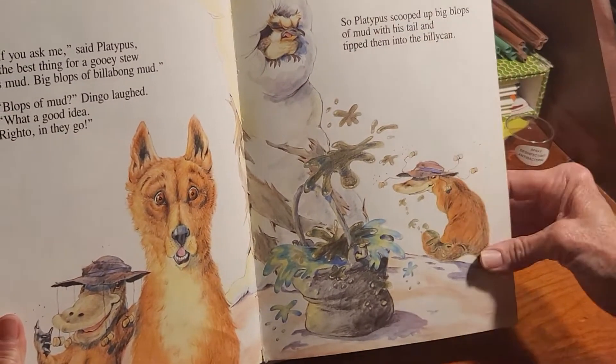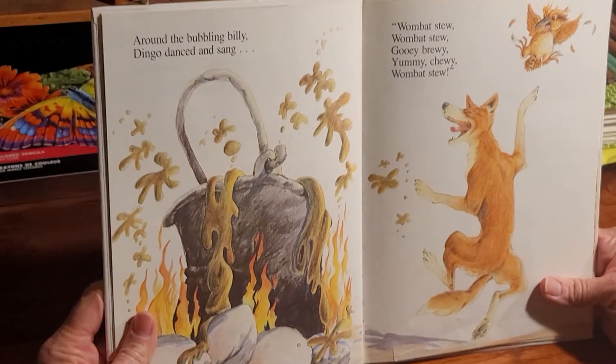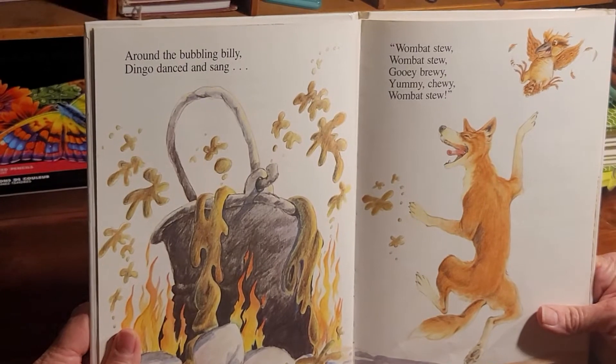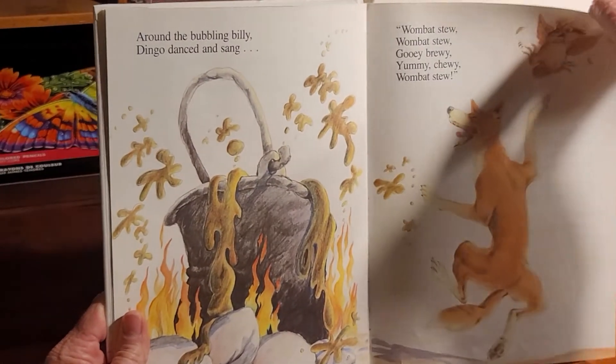Isn't that strange — in Australia they call a bucket a billy can. Around the bubbling billy, dingo danced and sang, 'Wombat stew! Wombat stew! Gooey-brewey! Yummy-chewey! Wombat stew!'